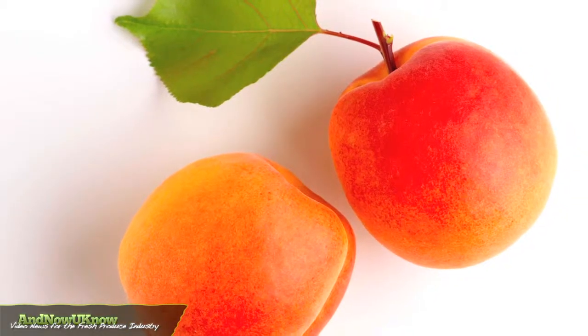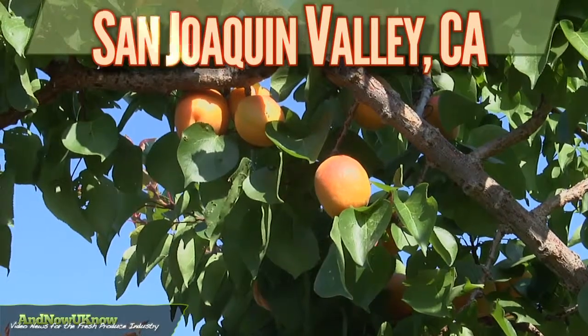Honeycott apricots are grown in the San Joaquin Valley of California and have a one month harvest window. I'm Kyle Sweeney, Vice President of Farming, Land, Water, and Northern Operations for Sun World International.